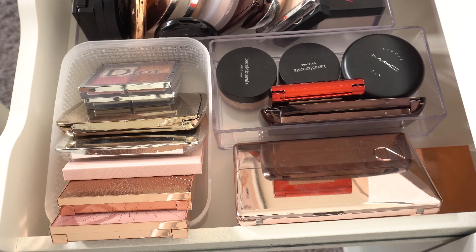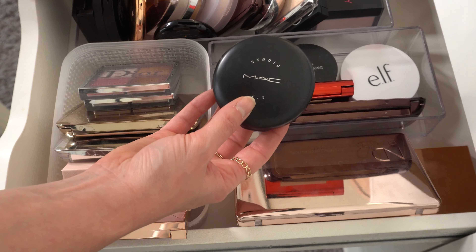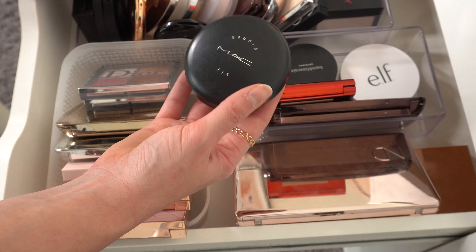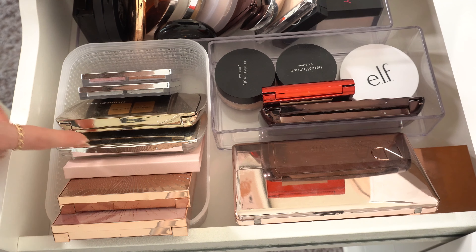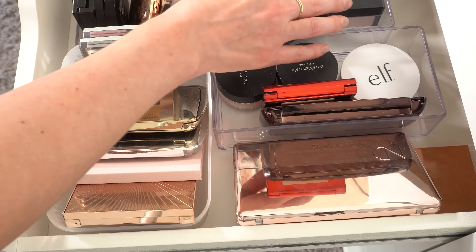We have powders and face palettes in here. I kind of want to put in the MAC Studio Fix Powder Foundation — I don't usually wear this on its own, but sometimes I like it paired with concealer. I've really been liking having a face palette in my everyday makeup drawer; I had the Hourglass one last time, so I'm wanting to do the Nude Gasm palette from Charlotte Tilbury. And then I also want to pick just a normal powder, maybe Bare Minerals — this is the Pressed Mineral Veil.